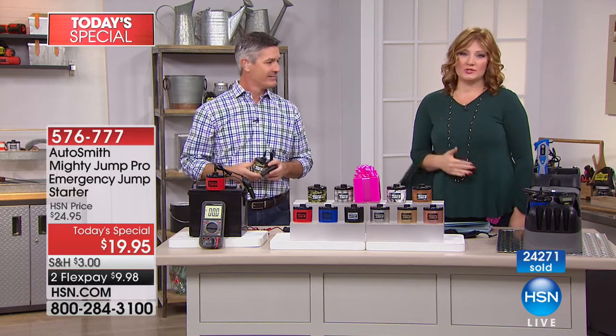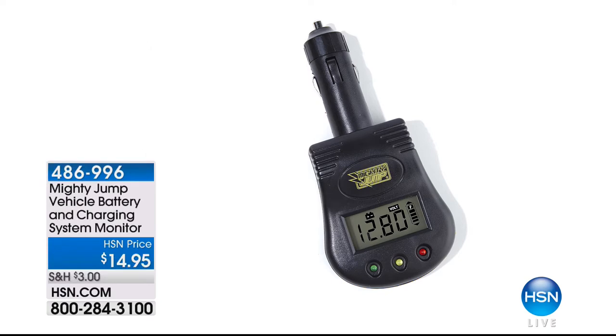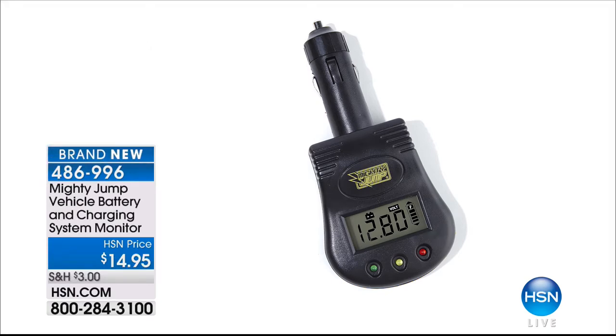Also coming up, we want to share the vehicle battery and charging system monitor — another great little tool. If you've ever wondered how the life of your battery is looking, all you do is plug this into the DC outlet and it reads the health of your battery. Very clever, and it's only $14.95 — brand new, so you can get ahead of the problem. Item number 486996.